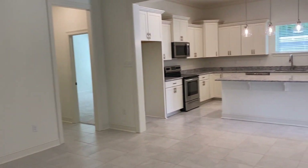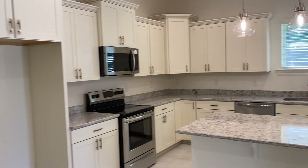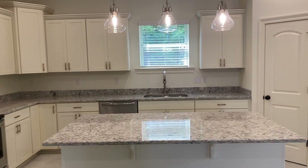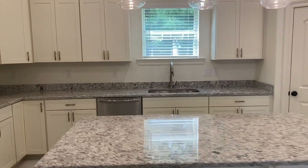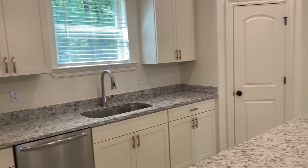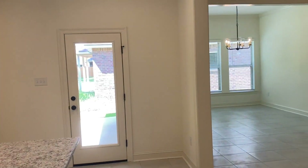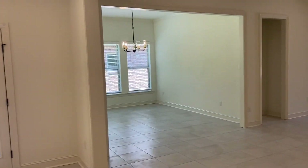We're going to come back over here so you can get the whole kitchen view. It's a nice big kitchen with a large walk-in pantry. This plan also has a really great back patio size as well, and a huge dining room.